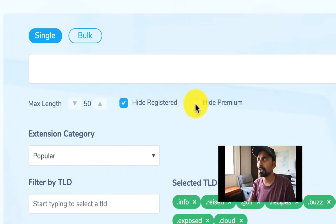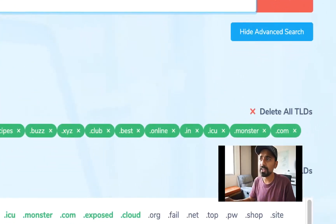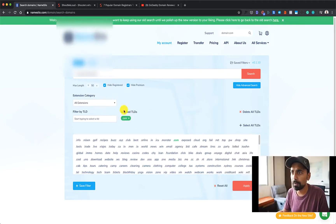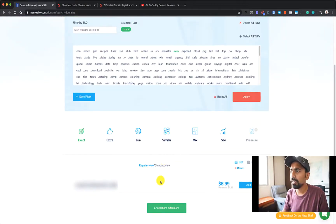You can click on Hide Registered and Hide Premium domain name, but if you'd like to buy a premium domain name, you can do that. Now search for your domain name. Here is a very important thing — you want to delete all the TLDs and manually select the TLD you want to buy. In my case it's .com, so I'll simply select that. Here is your domain name at the top that you are going to buy. Select the top level domain name and then click on Apply. It will show you the name of the domain and you can click Add to add it to your basket.